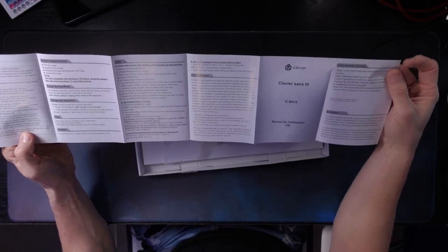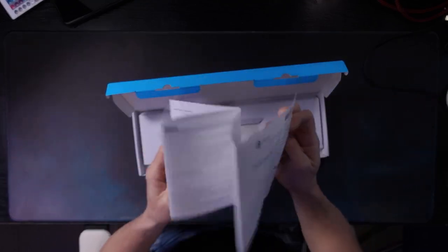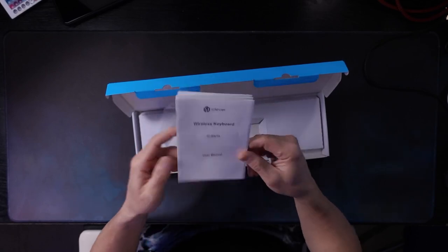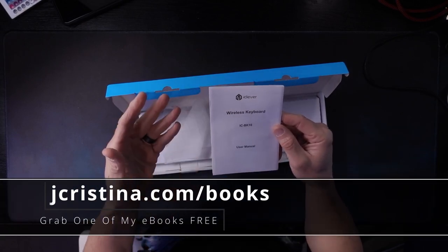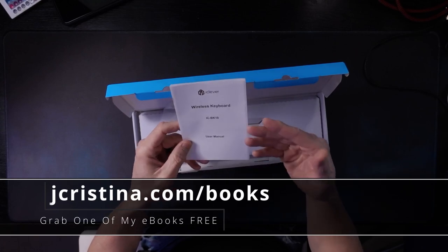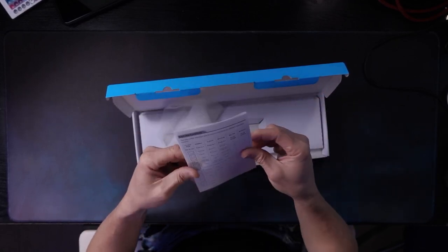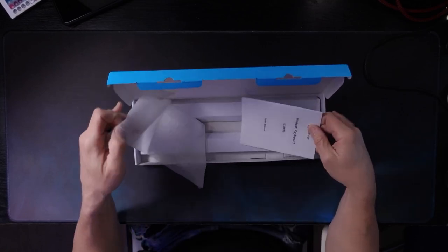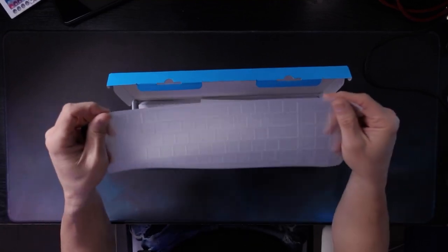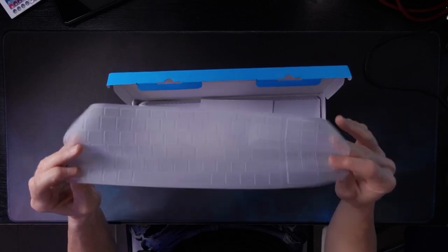I do like that the type on the manual is pretty good and it's in English — not in multiple languages. If you're selling a keyboard in the U.S., put a U.S. instruction manual in it. There's no reason to have every language and end up with this massive manual. They also give you these little covers for the keyboard to keep gunk from getting inside, which I absolutely hate.